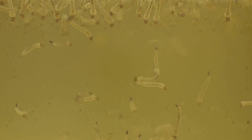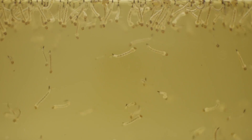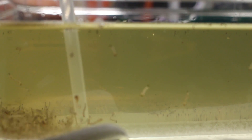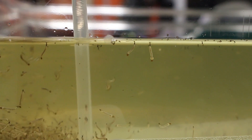They go through four stages of larvae. At each stage they become slightly bigger and shed their skin. Then we have pupae where they undergo metamorphosis before emerging as adults.